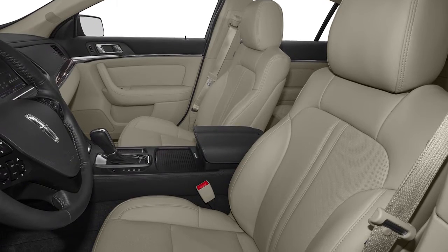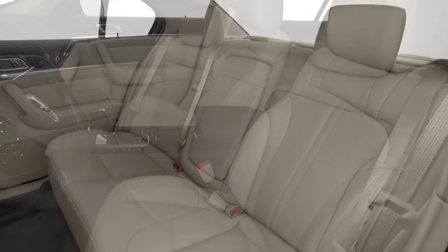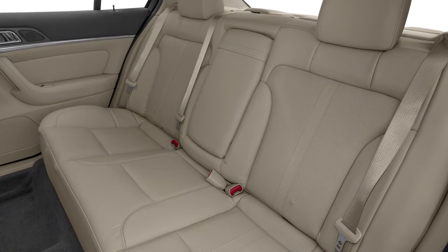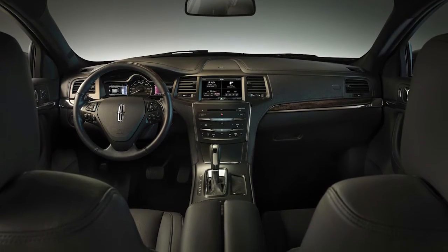What you get inside the MKS is very pleasant. There's all-day comfort in front and good support from the seats, as well as a relatively quiet ride thanks to active noise cancellation. For a large sedan, the headroom is a bit compromised for taller adults thanks to the rear glass and arched roof line.